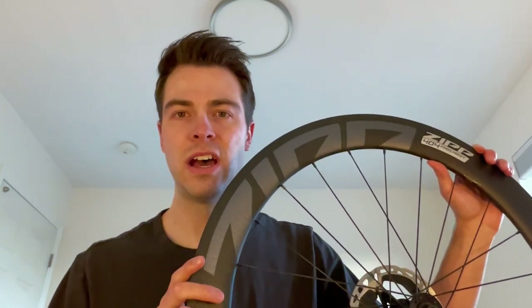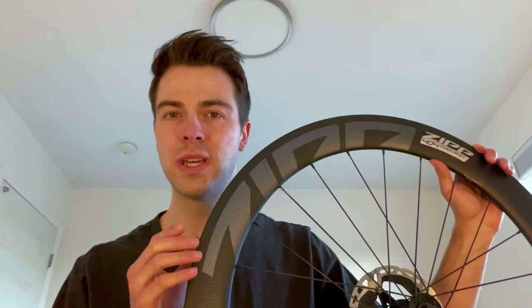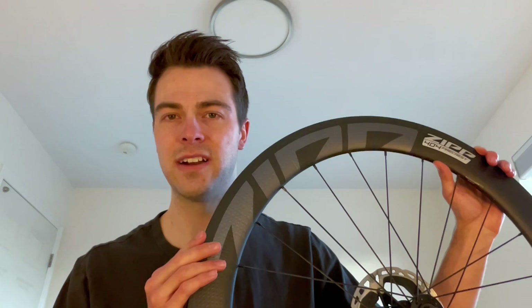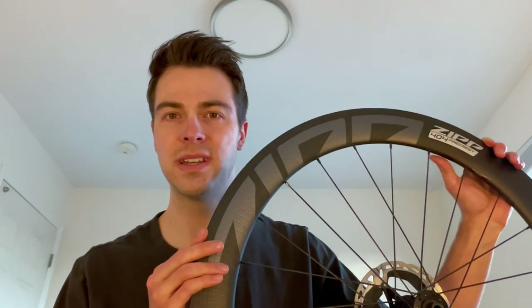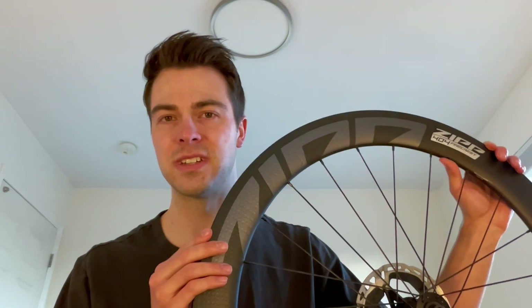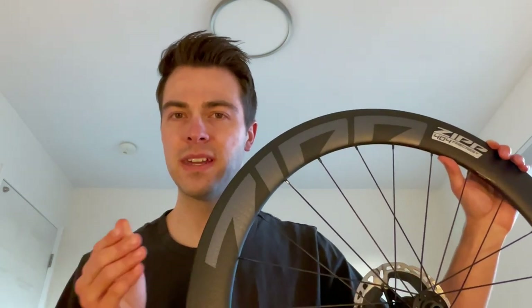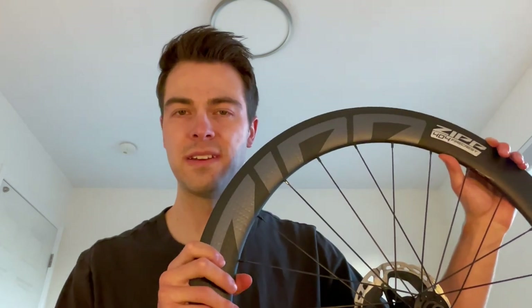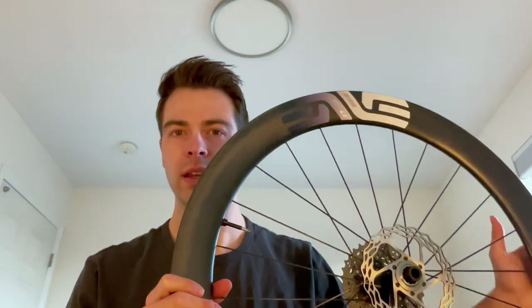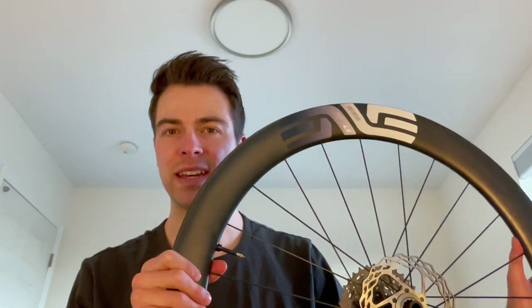The only caveat with the Zipp 404s: you'll definitely want a 26 or 27 millimeter tire on the front, otherwise you're going to get more wind instability. If you cannot run that narrow a tire because of your weight and have to run a 28 up front, these wheels will not perform as well. But other than that, great wheels.